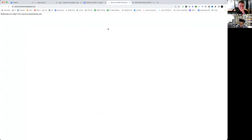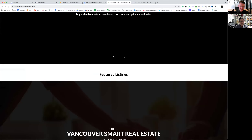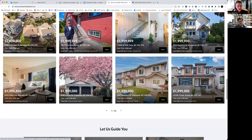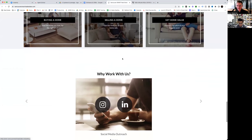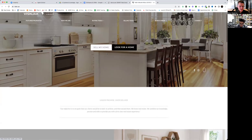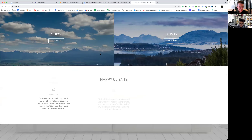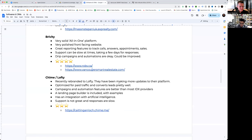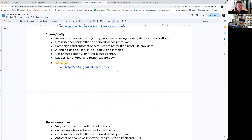Here are some examples of clients using Brivity websites. They are very polished and optimized to accept paid advertising traffic, so they work really well in that regard. A lot of our top producing clients actually use Brivity websites.